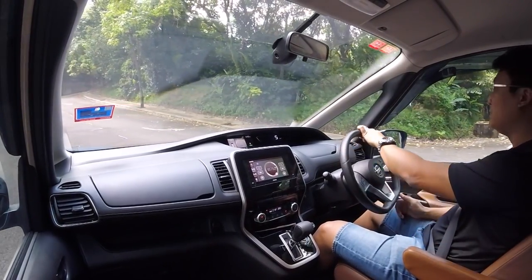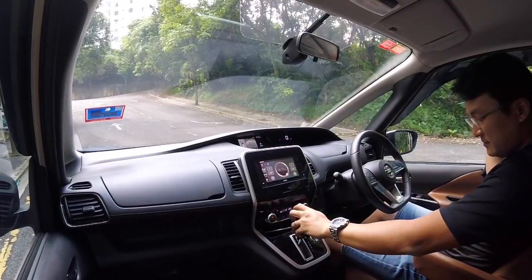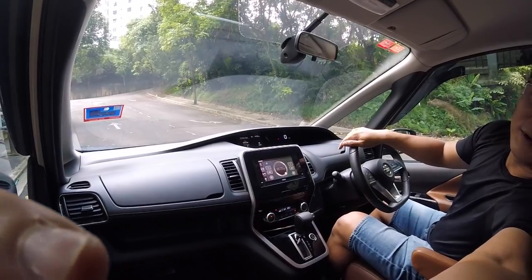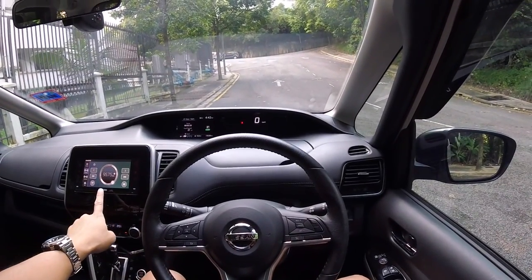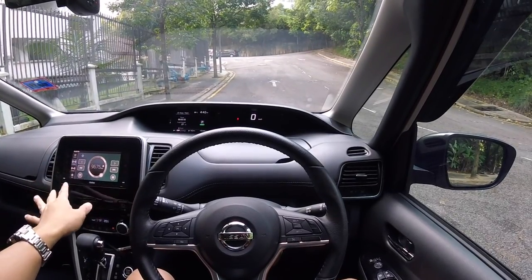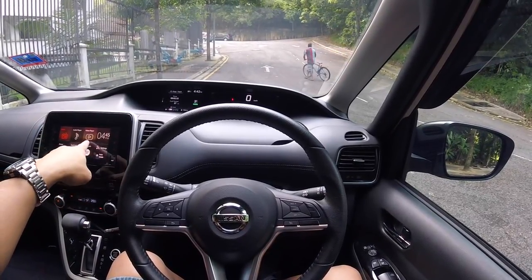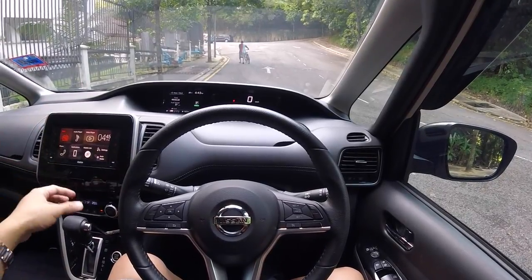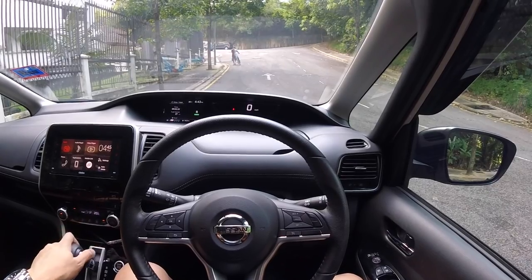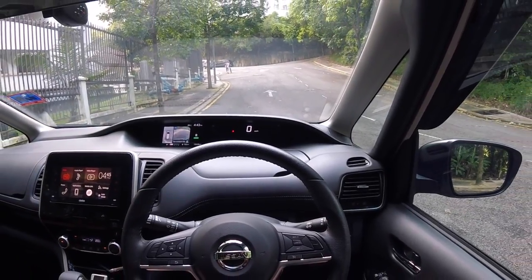What the heck is that reverse camera? Let me show you guys. This is the Clarion screen at my eye level — when you shift into reverse, you'd expect the image to show here on the touchscreen. But I kid you not, the reverse camera display is on a tiny screen way over there, and from the driver's seat you have to do a double-take.